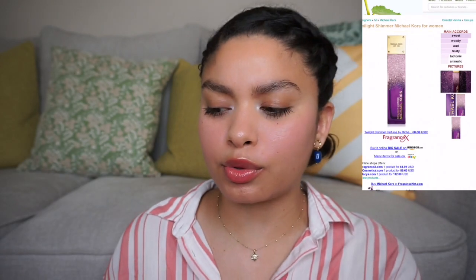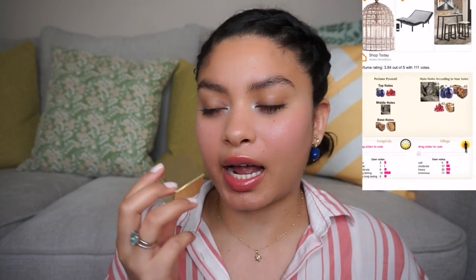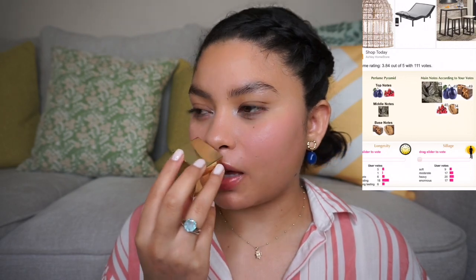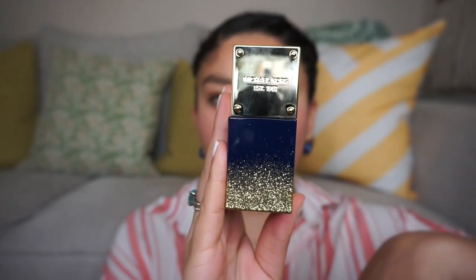Next is Michael Kors Twilight Shimmer. It has praline, oud, woodsy notes, and plum. It's a deep scent — really unique; I have not smelled anything like this. It's deep, sweet, with a woody element. I find it rich and I can't wait to wear it during fall and winter. It has this very rich, plummy quality about it.